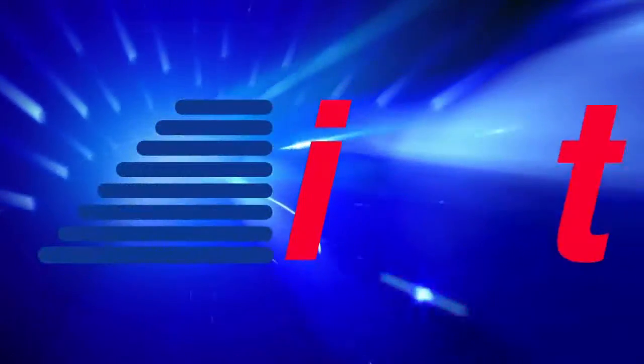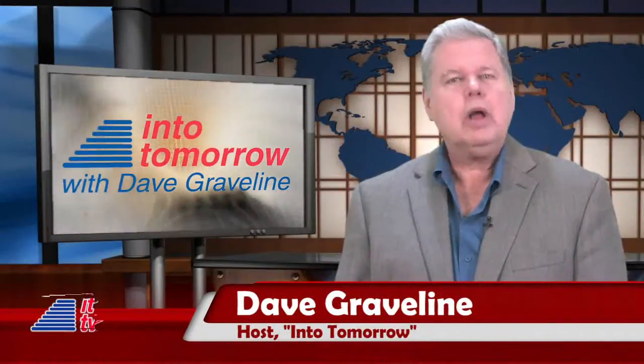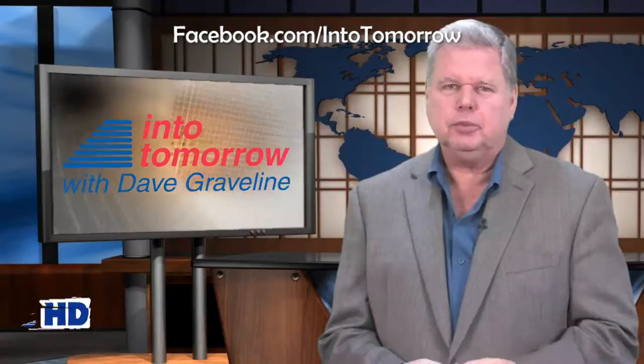From the studios of Into Tomorrow in Miami, this is ITTV. Hello, Into Tomorrow tech viewers. I'm Dave Graveline. Welcome back to another informative and we hope entertaining ITTV weekly update.